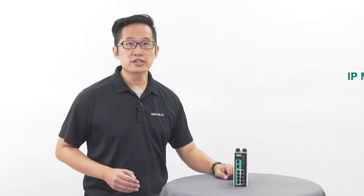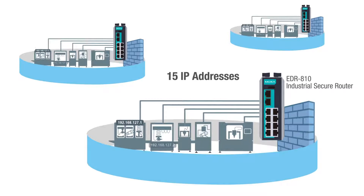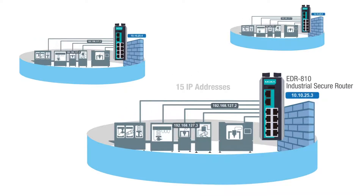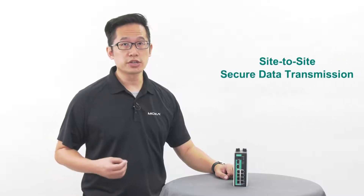The EDR810 can also help you simplify IP management. When you have many identical networks that need to be configured and managed, the EDR810 helps you simplify network IP deployment. With support for 1-to-1 NAT, N-to-1 NAT, and port forwarding, the EDR810 makes it easier to manage your network.